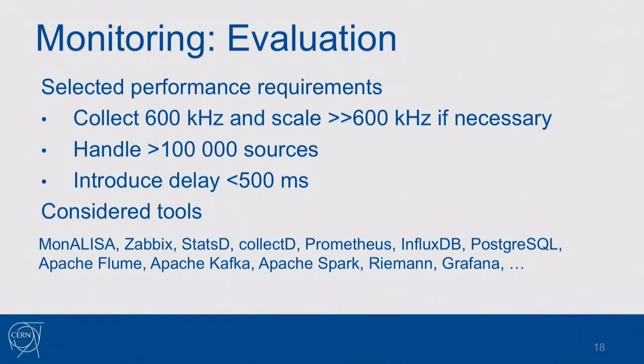We also don't want to introduce high latency into the system because we have many critical values we want to ship to the shift crew in the control center. For this reason we evaluated quite many tools — InfluxDB among them, plus a lot of Apache ecosystem tools — and eventually arrived at the following solution.